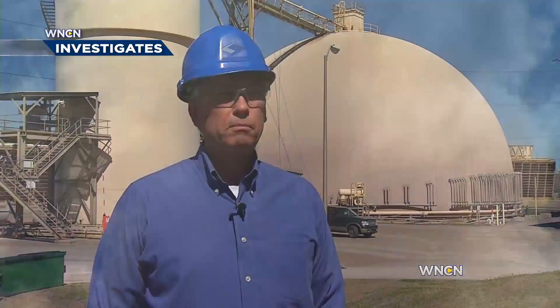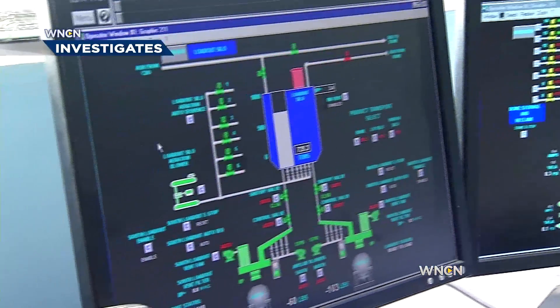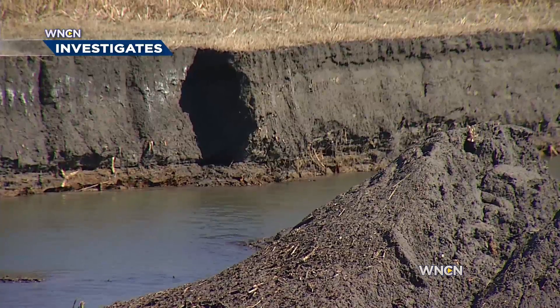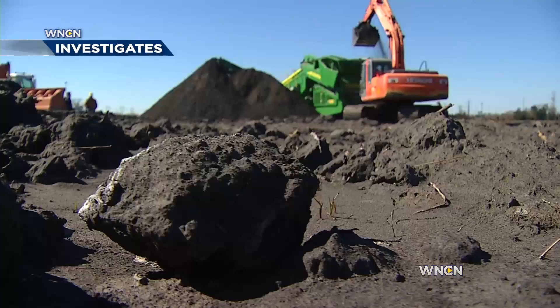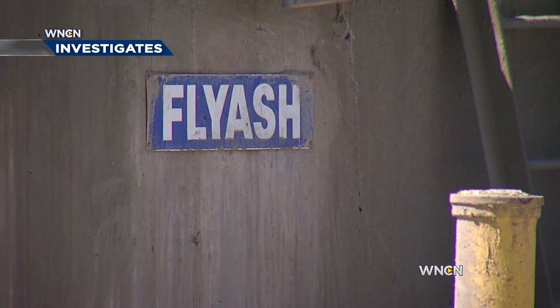A lot of people just dispose of the ash. But from our perspective, it's a tremendous resource. Jimmy Knowles is with the Sifa Group. The company has developed new technology that allows them to recycle wet ash from ponds. Even though it's not hazardous, you need to handle it properly. If we are able to beneficially use the material to produce concrete, or use it in plastic or paints or things like that, then it's not available to cause any harm.